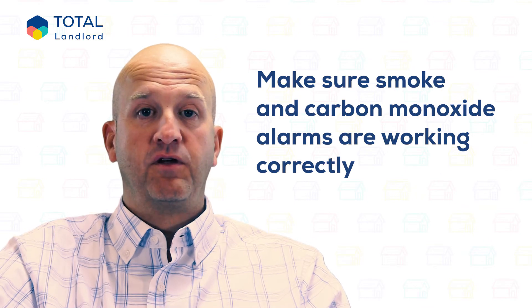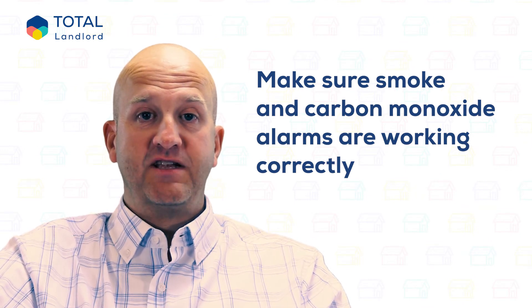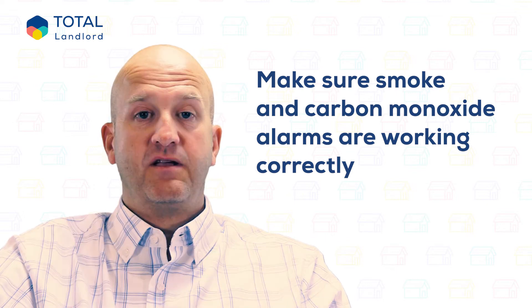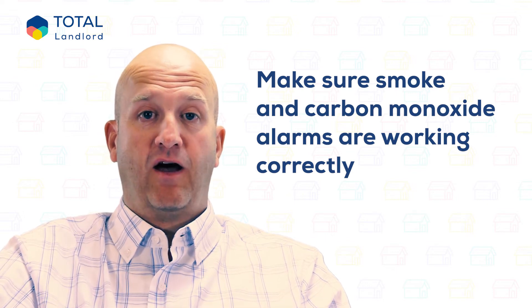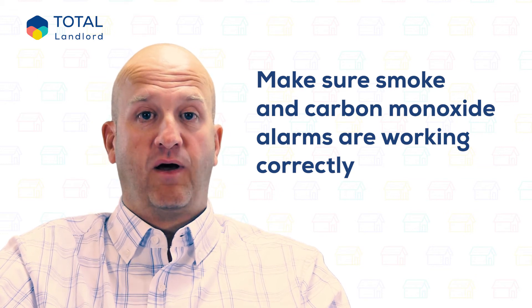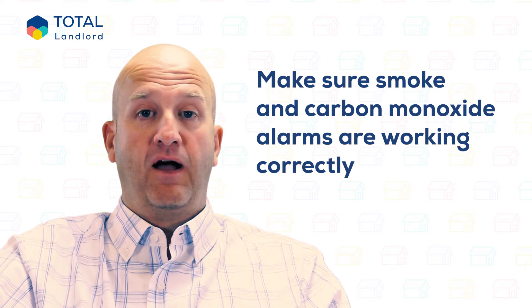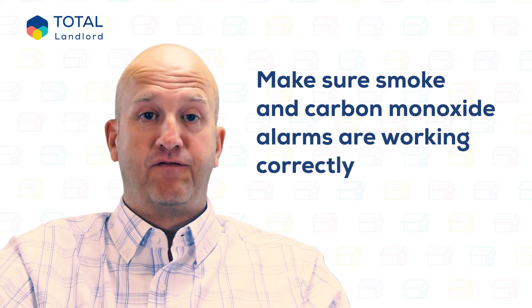Make sure smoke and carbon monoxide alarms are working at the start of each tenancy and encourage tenants to check them on a monthly basis. Smoke alarms ultimately save lives, and landlords who do not comply with the latest requirements — especially with the stricter rules coming in October 2022 — are at risk of a fine of up to £5,000.